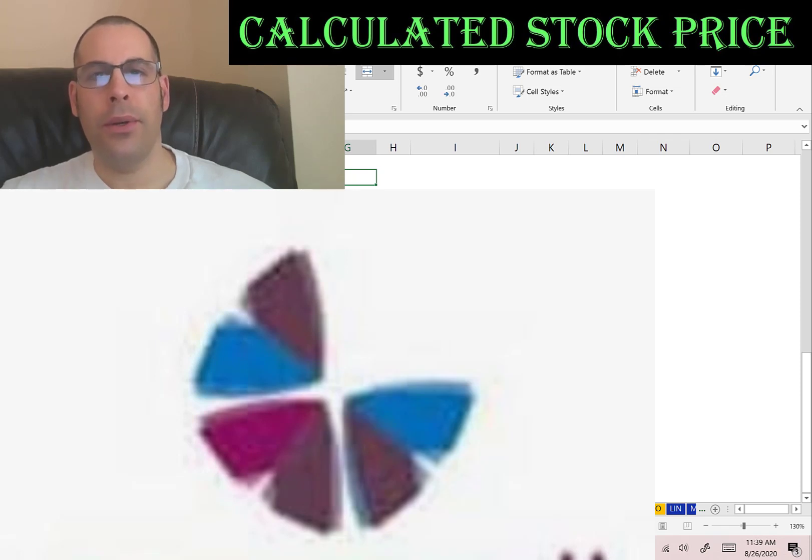Welcome to my channel. I'm going to show you step-by-step how to value a stock to determine whether it's a buy or a sell. At the end of the video, we're going to look at the financial ratios. Leave a comment and I'll be sure to answer.